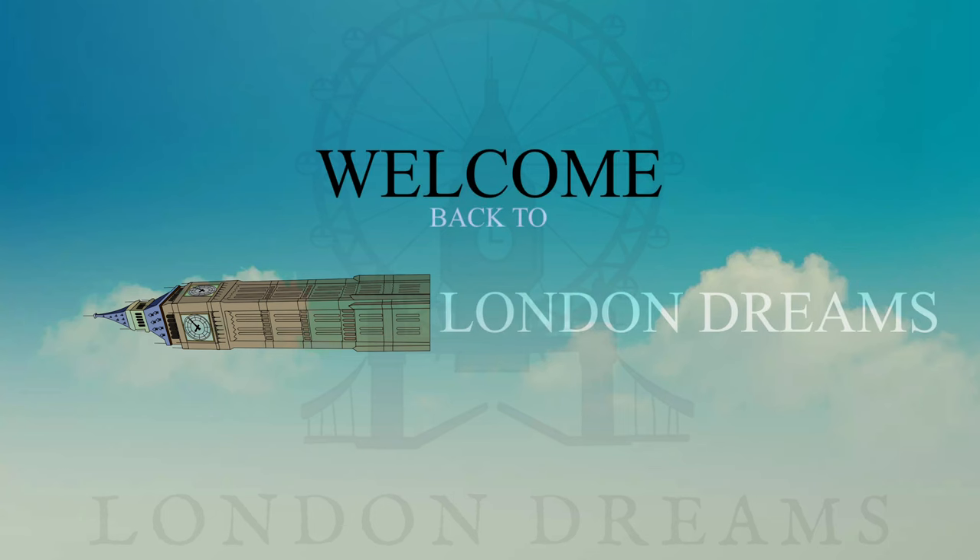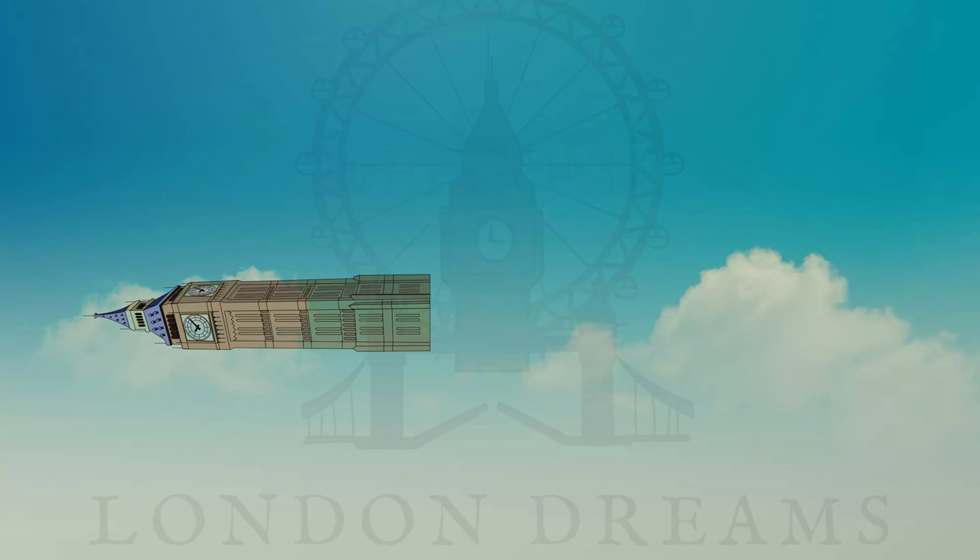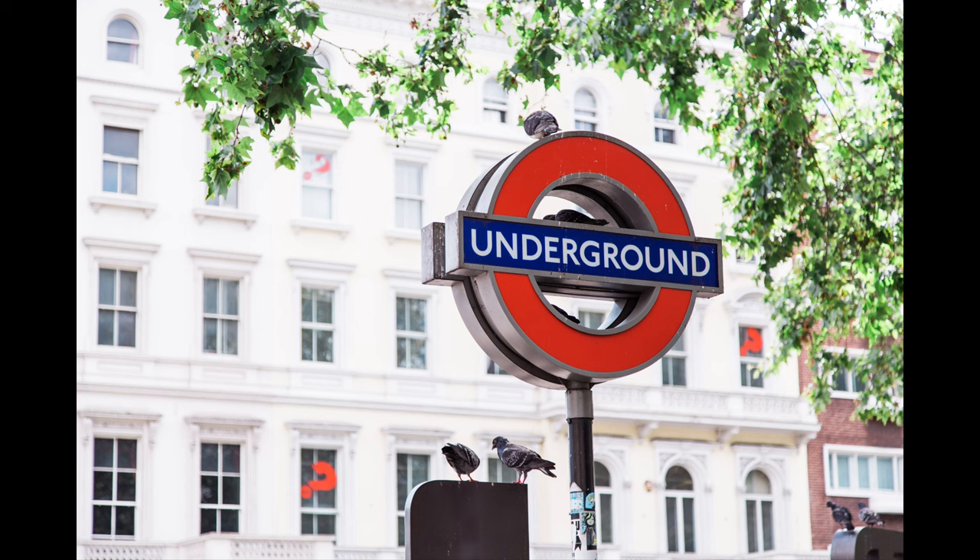Hello friends, welcome back to our channel London Dreams. Here we are going to share some information about the widely used transport system in London, along with the travel card that will help you travel within London and use all the transport systems. If you are visiting London for the first time, you're going to need to know how to use London's transport system. Today I will run through the basics plus a few tips so you can be using the London transport system like a local.